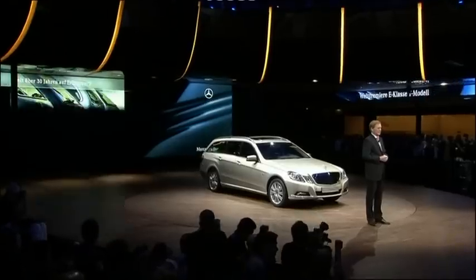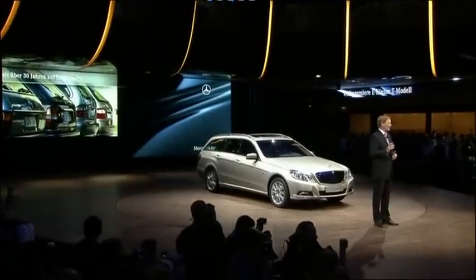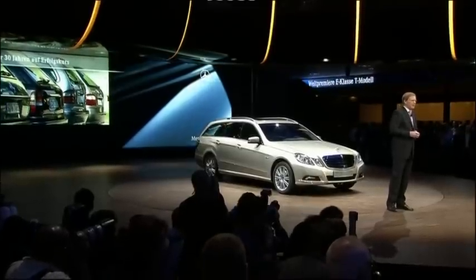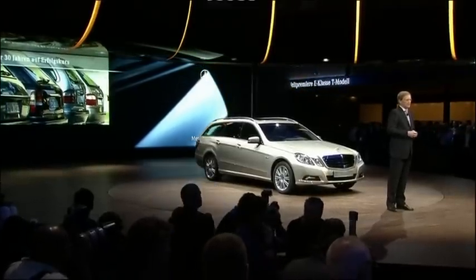Since 1977, our T-Model has been the most stylish way of driving an estate. More than one million Mercedes customers have experienced this already.